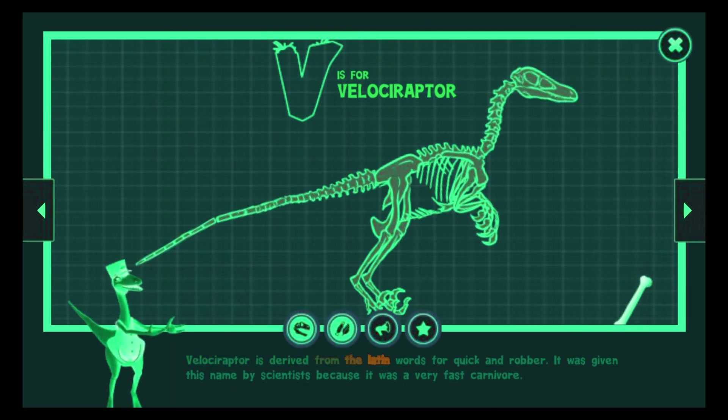Velociraptor is derived from the Latin words for quick and robber. It was given this name by scientists because it was a very fast carnivore.